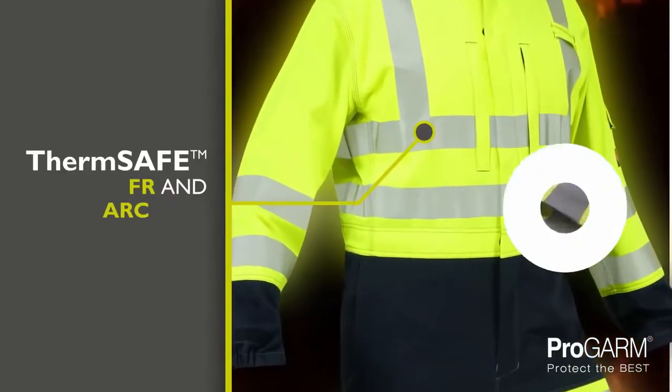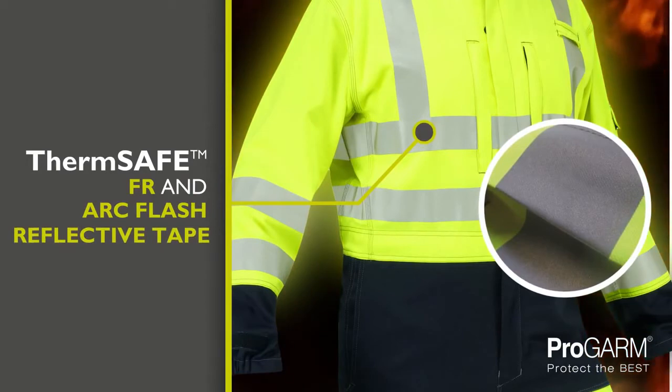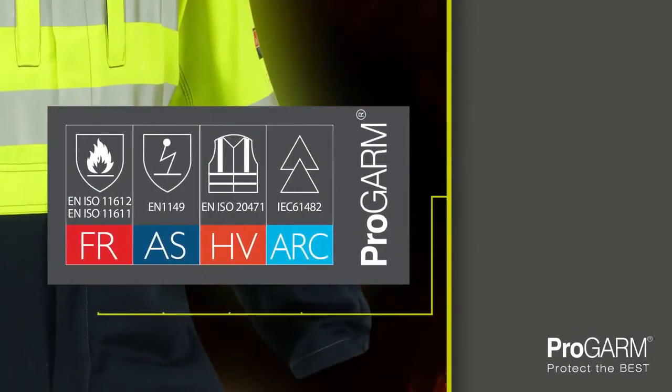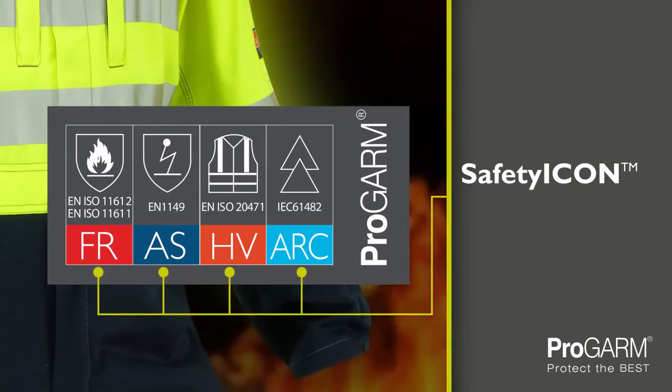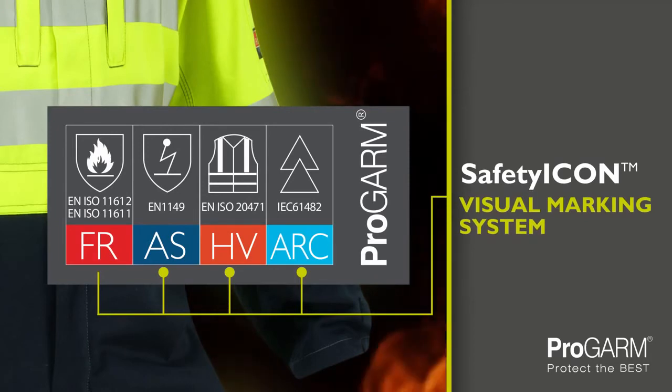The ThermSafe flame resistant and arc flash reflective tape is heat applied to increase the flexibility and comfort of the garment. The renowned safety icon clearly indicates the European standards to which the garment conforms, with a colored icon for each standard — the fastest visual method for identifying that the correct garment is being worn.